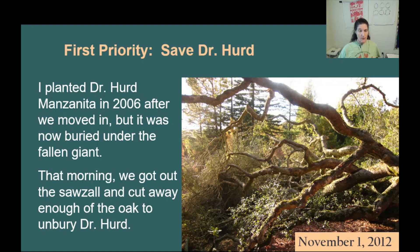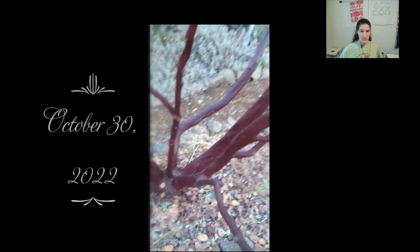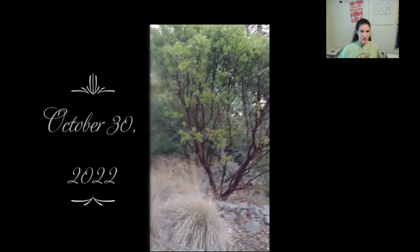That fateful morning, our first priority was to save Dr. Hurd. I planted Dr. Hurd Manzanita in 2006 after we moved in, but you can't see it in this picture because it was buried under the brush of the fallen giant. So first thing that morning, we got out the sawzall to cut away enough of the oak to rescue Dr. Hurd. Today, you would never guess that Dr. Hurd was flattened ten years ago. Although it took several years of rejuvenation, now Dr. Hurd is thriving.